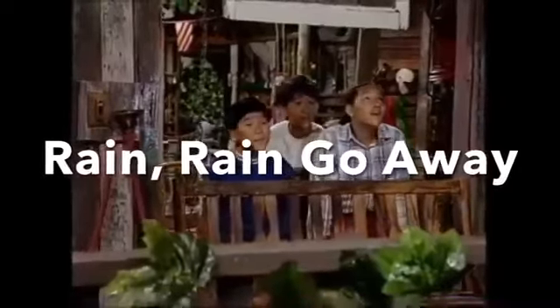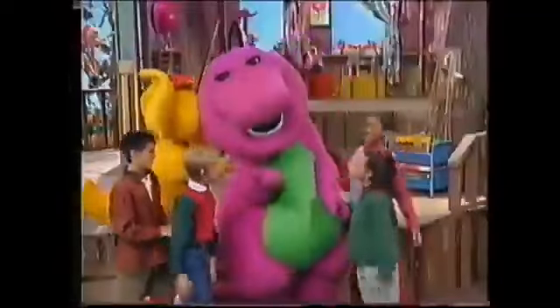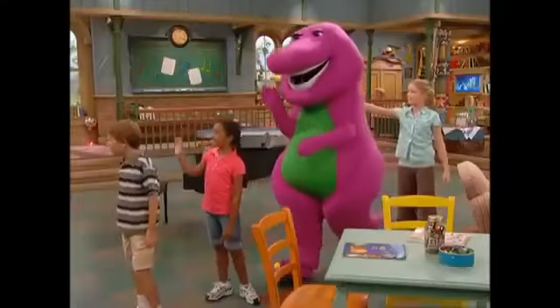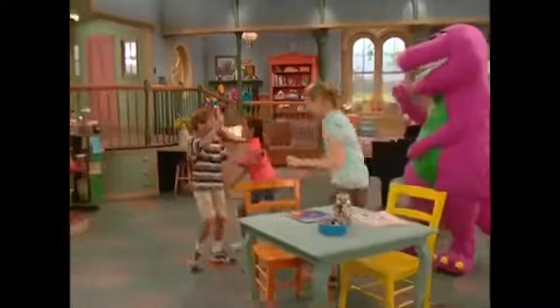I think you all did a super job on your shoes, just like real cobblers. What's a cobbler, Barney? Well, a cobbler is another name for a shoemaker. And the table where he works is called a cobbler's bench. So if we're pretend cobblers, this table could be a cobbler's bench, couldn't it? It sure could.